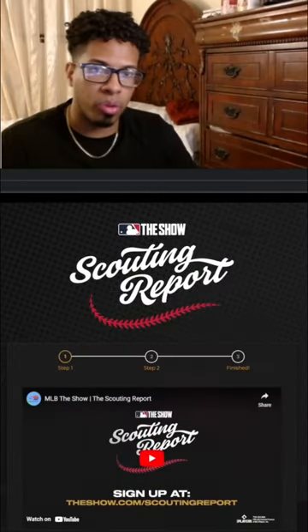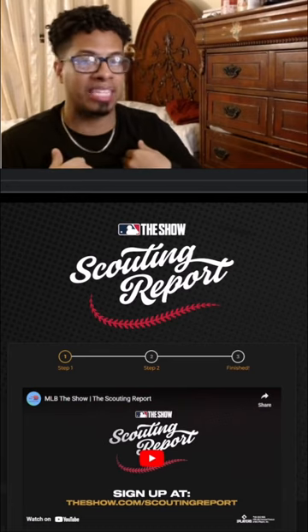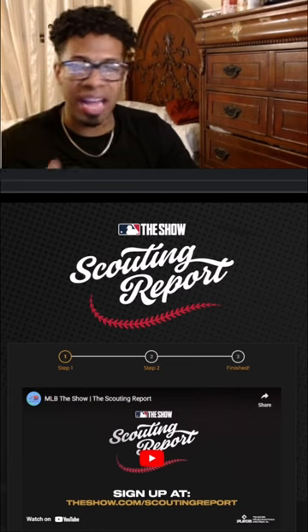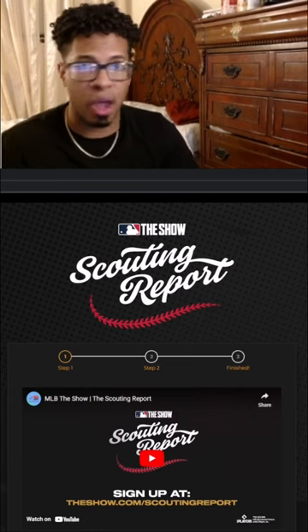If you're new to MLB The Show, or old to MLB The Show and haven't signed up for the Scouting Report like me — I hadn't signed up until August of last year — I highly suggest you go ahead and sign up for it, because you don't even have to do anything after you sign up.